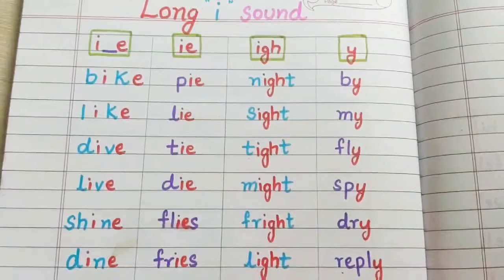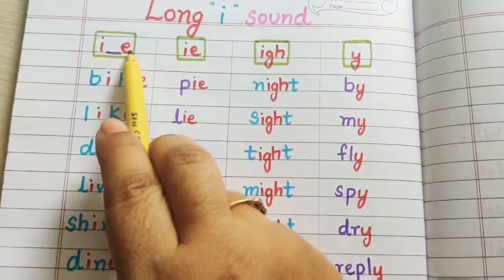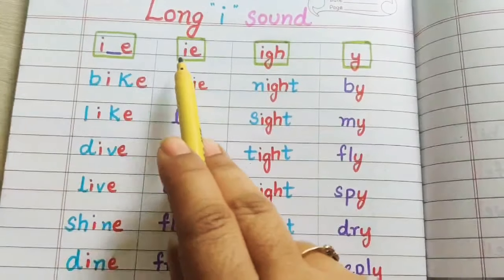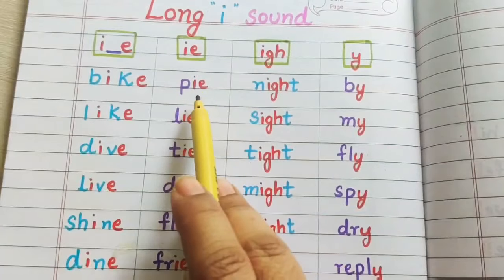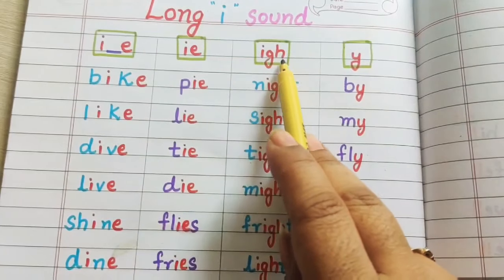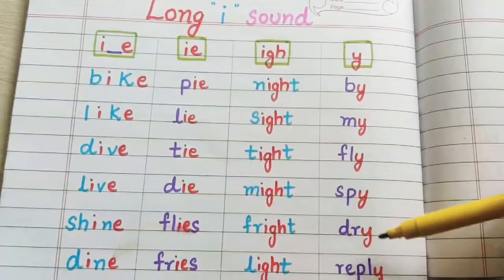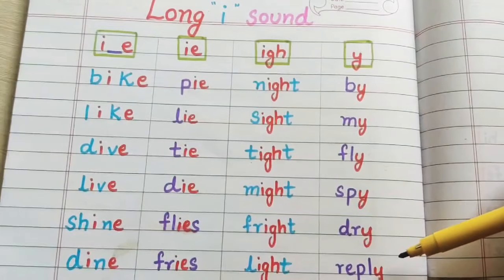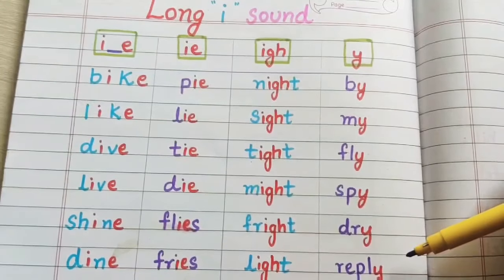So there are four combinations which give the long sound of I: when I and E are present with a consonant sound in between; when I and E are present together; I-G-H gives the long sound of I; and Y at the end of the word gives the long sound of I. I hope this is clear to you children. If you enjoyed this video, do give it a like, share this video, and subscribe to our channel. Bye!